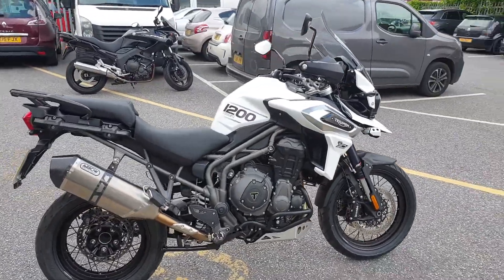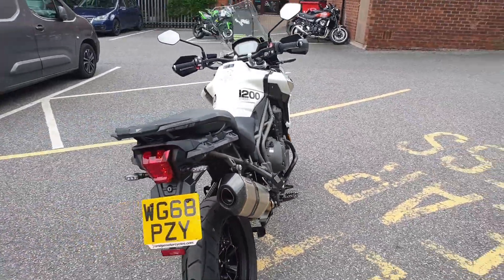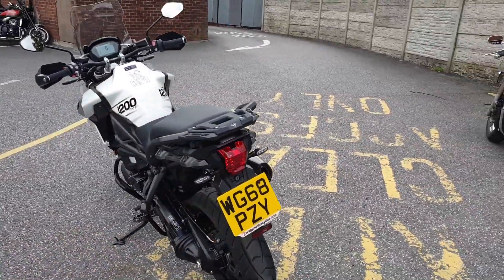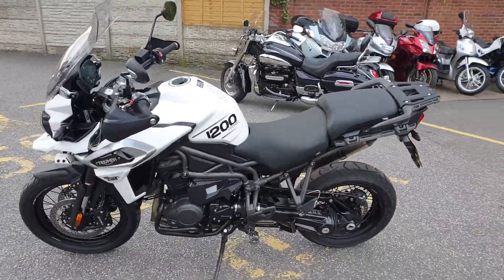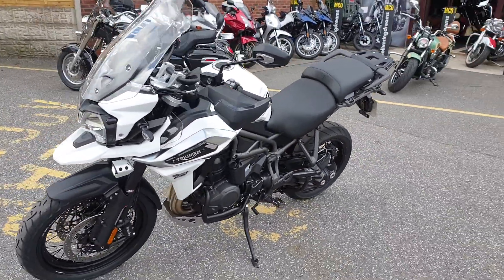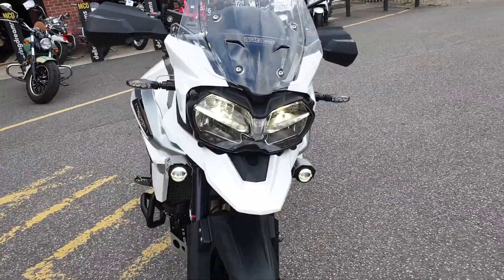Available now at MCO Bikes is this 2019 model 68 plate Triumph Tiger 1200 XCA. The bike's had one owner from new, it's covered 654 miles and it's in immaculate condition.